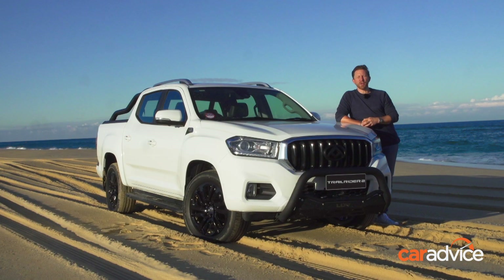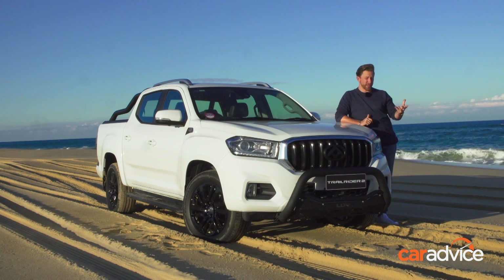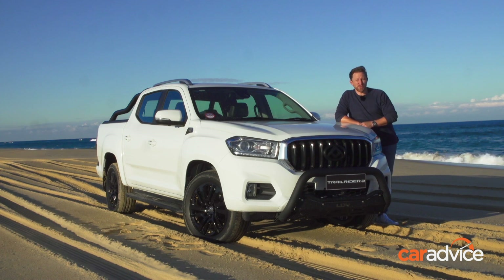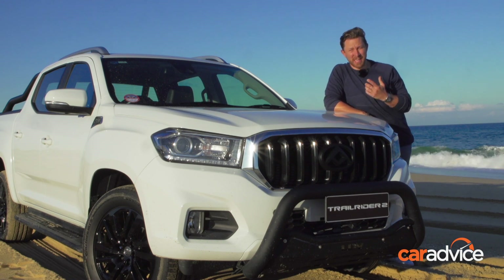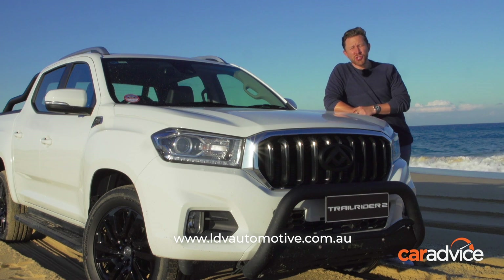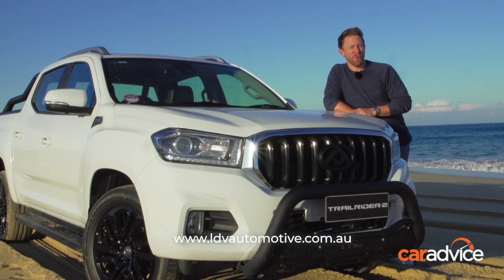The LDV T60 Trail Rider 2 is backed by a five-year, 130,000-kilometre warranty — whichever comes first — and 24-hour roadside assistance. Pricing starts from $37,990 drive-away for ABN holders in a manual. For more information, jump on ldvautomotive.com.au.